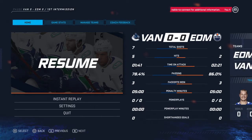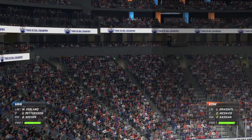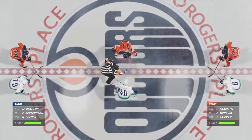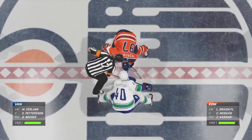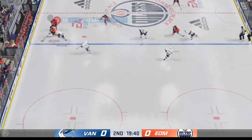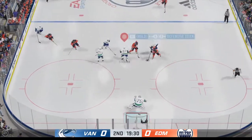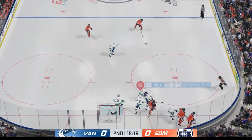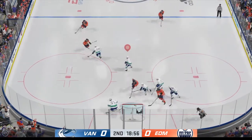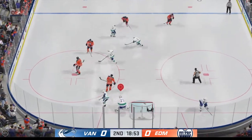Both teams still feeling each other out as we are still scoreless. Just had a conversation down here, James — that injured player on the visitor team, he's not going to return. Second period underway, still in search of our first goal. We've only got 20 minutes under our belt here. That first period was slow — nobody generated any offense, just a few shots to test the goaltenders.